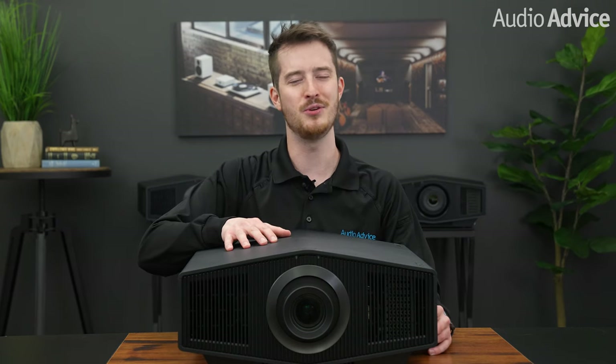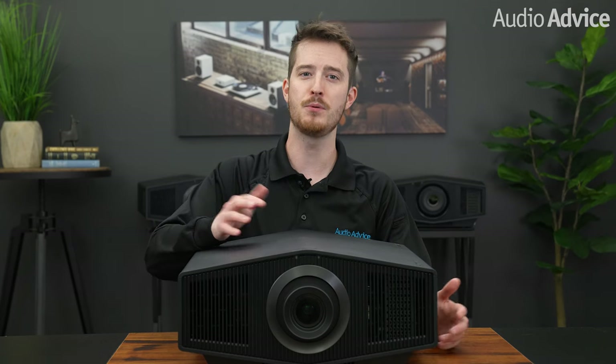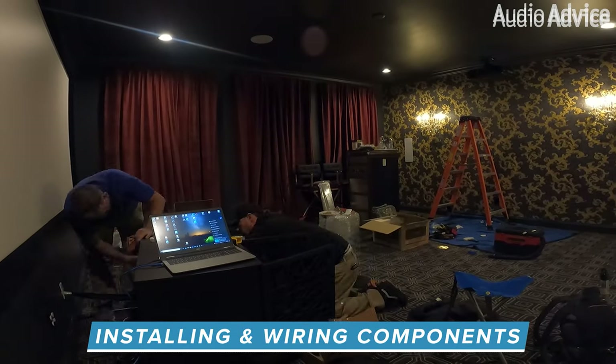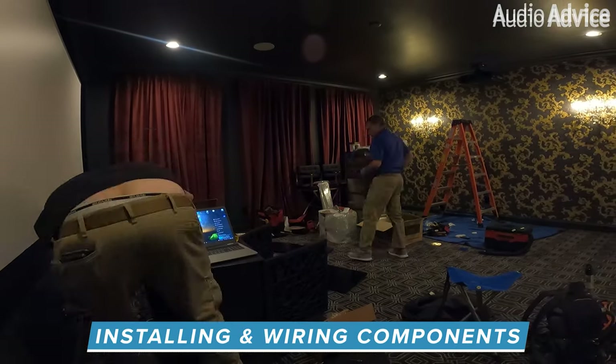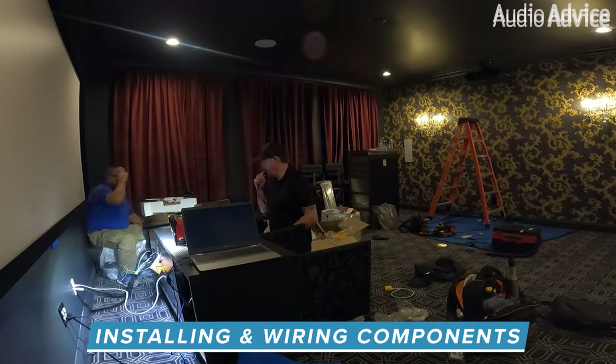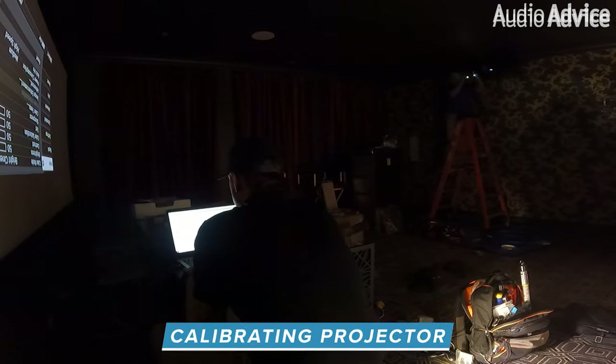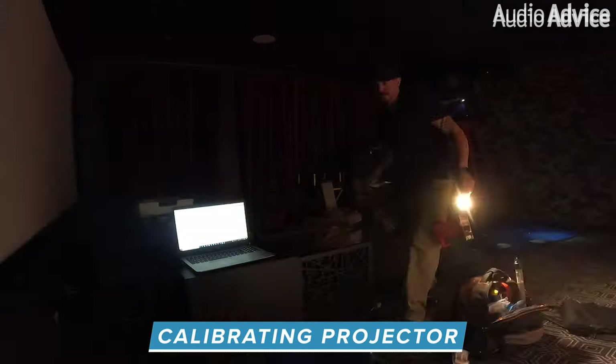Now, we know purchasing something like the XW7000 is not trivial for anyone and you want to be sure you get the best support. If you do purchase a Sony projector from AudioAdvice, just know we are here to help you with some of the best tech support in the industry. We can use video chat and remote access to help you dial things in for the best performance. Or, if you live within our installation region, we have full installation support as well.